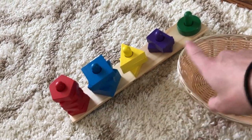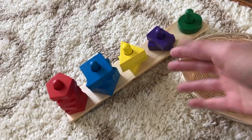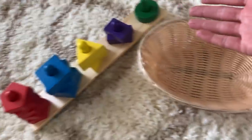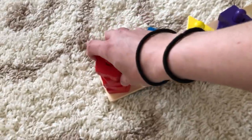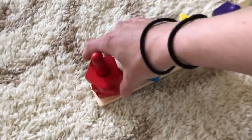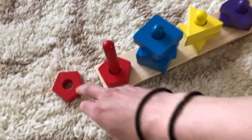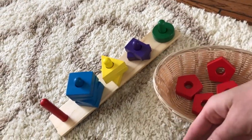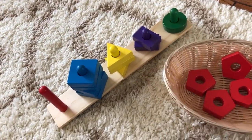You'll notice that I don't have the activity set up already on the shelf because it's basically already done for her. In Montessori, the idea is that you keep all the pieces in a basket — it's much more enticing for the child to want to come over and actually work on the activity if it's not yet already completed for them. So I do keep them all in this little basket next to it and she pulls both pieces off the shelves to work on it right here on the carpet.